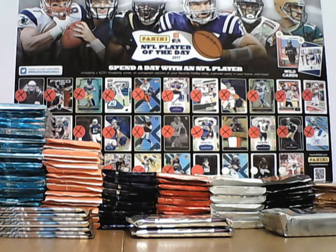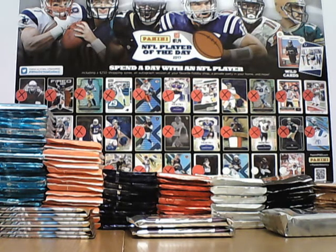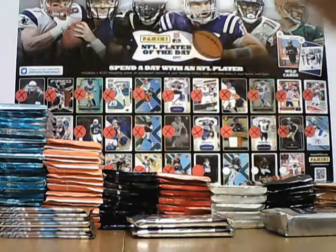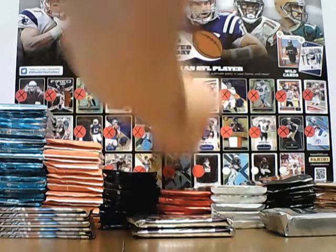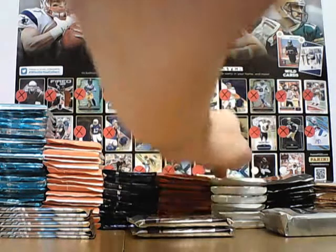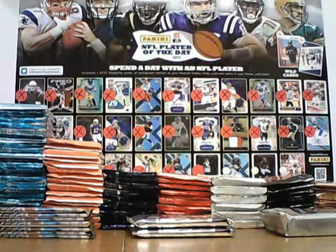Okay guys, here we go again. It is our player of the day. It is day 29, not long to go now. Our player of the day today is Blake Bortles from the Jags, just behind the unparalleled and contenders draft. So two Jags you can look out for today, and a Colt. AFC safe players all the way.